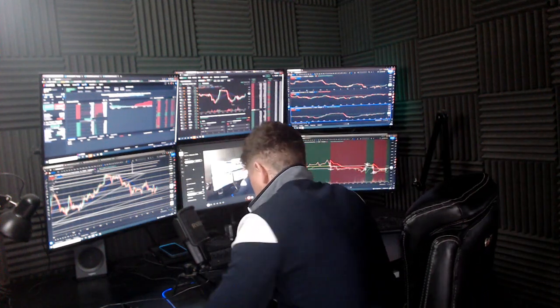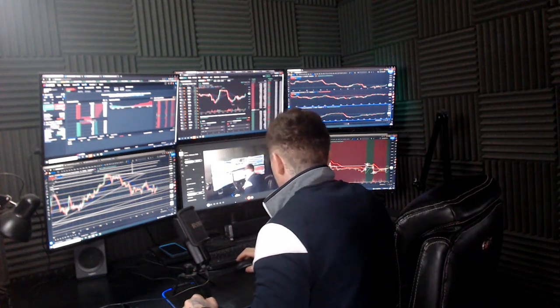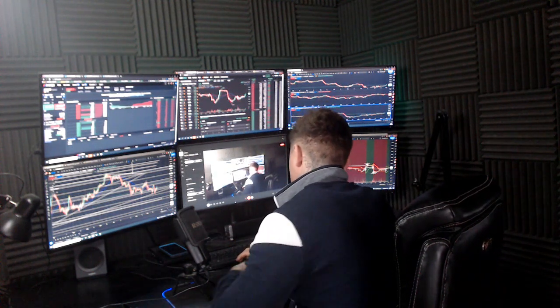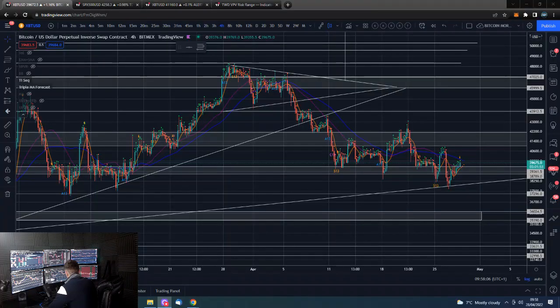Good morning guys, how are we all doing? I am Dan from Trading With Dan. This is our Bitcoin morning update. If you guys wouldn't mind smashing that like button, we shall go straight over to the Bitcoin charts.